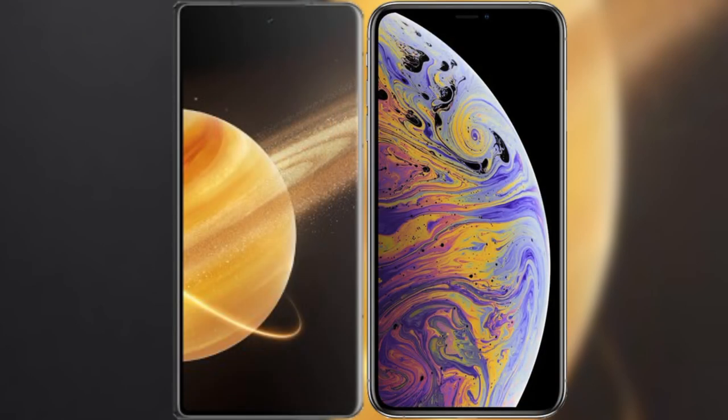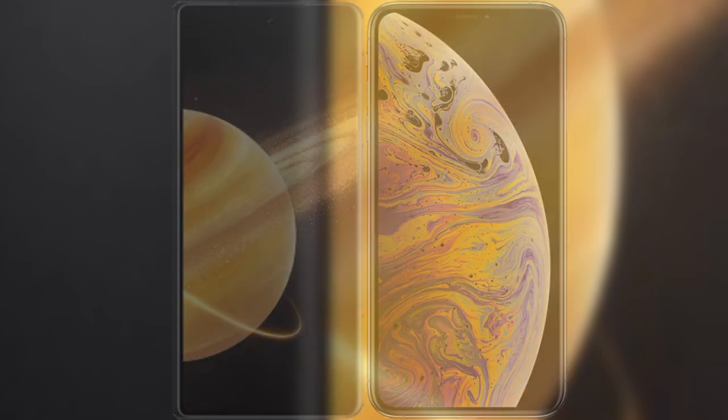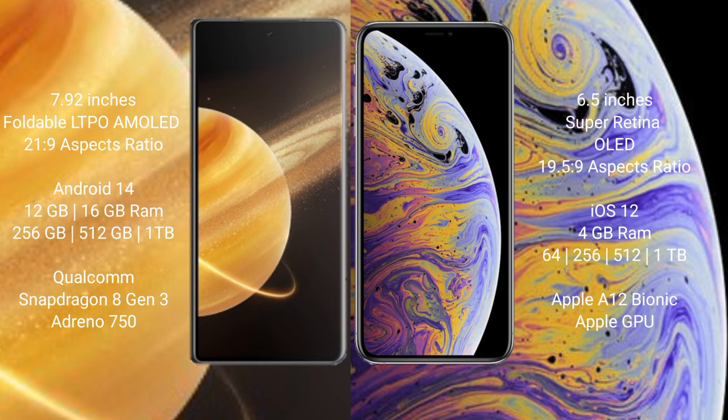I will compare the new Honor Magic V3 with iPhone XS Max. Honor Magic V3 comes with a 9.92-inch foldable LTPO AMOLED display with aspect ratio 21:9. iPhone XS Max has a 6.5-inch Super Retina OLED display with aspect ratio 19.5:9.